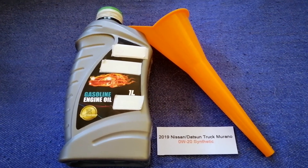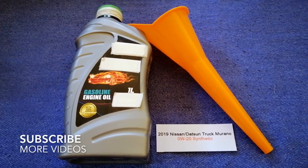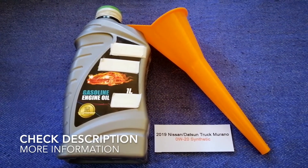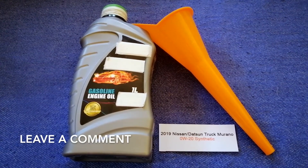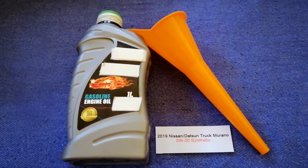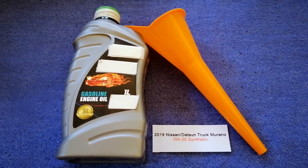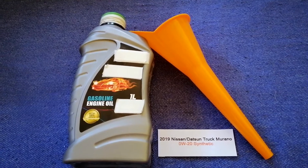Hey guys, welcome back. Today we are going to talk about the oil type for the 2019 Nissan Murano. If you're looking for what oil to buy, I have already looked it up — just check the video description. The oil type for the 2019 Nissan Murano is 0W-20 synthetic. This is only the manufacturer's recommended oil type, so keep that in mind.